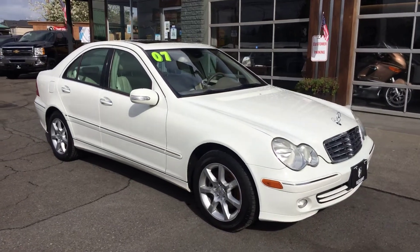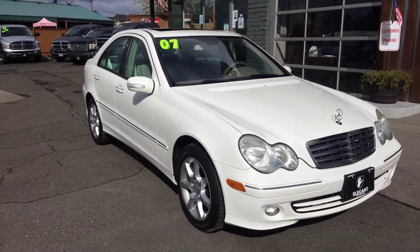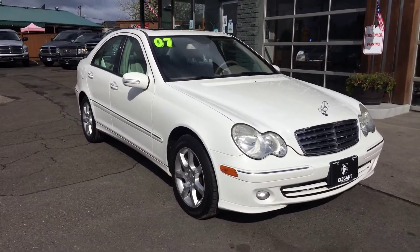Good morning. Fraser here with Elegant Auto Sales. Today I'm going to be doing a walk-around of this 2007 Mercedes-Benz C280.